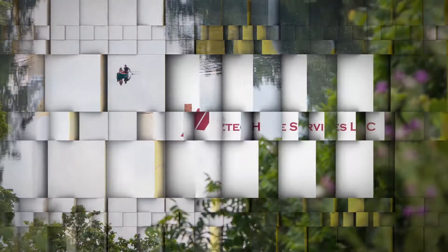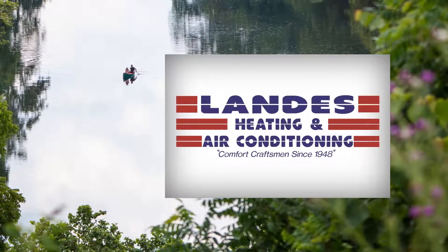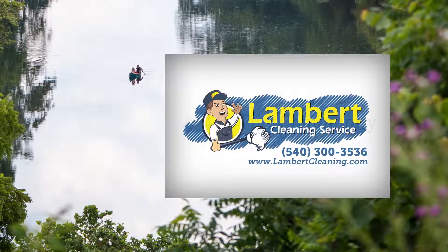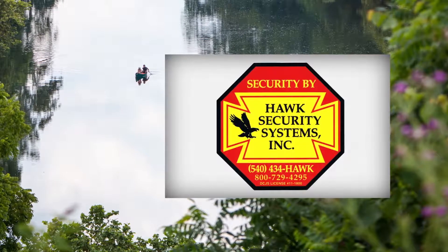The Klein May Realty Showcase brought to you by Aztec Home Services, Landis Heating and Air Conditioning, Lambert Cleaning Service, DuPont Community Credit Union, and Hawk Security Systems.